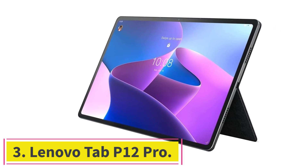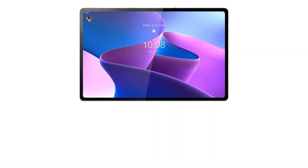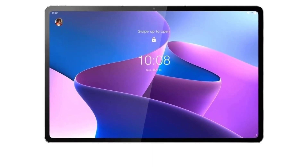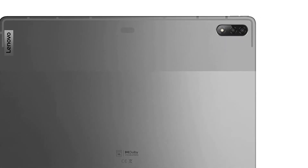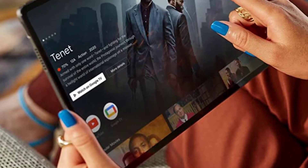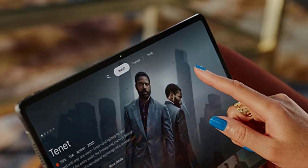Number 3: the Lenovo Tab P12 Pro. If you are on a budget and don't want to overspend, the Tab P12 Pro is a great investment. A highlight of this device is that it doubles as a wireless second screen for your laptop, allowing you to maximize your productivity. Backed by Lenovo Project Unity, the tablet supports touch and pen input. It features a bright and vivid 12.6-inch 2K AMOLED display designed for indoor and outdoor use, supporting productivity, gaming, and entertainment.